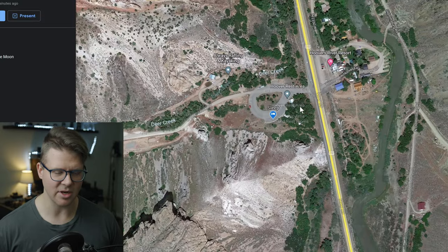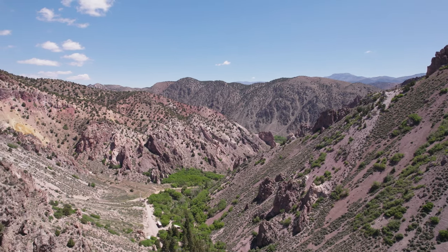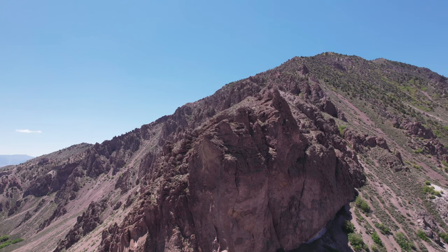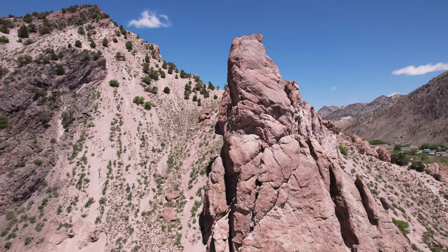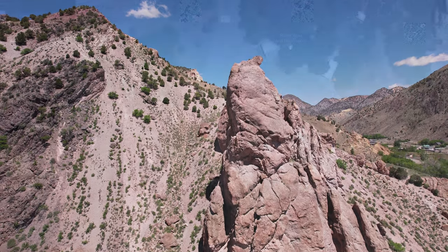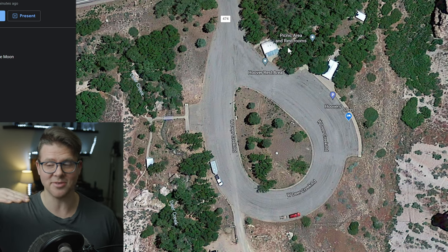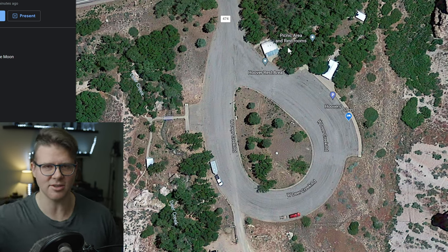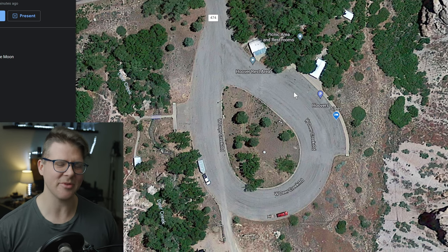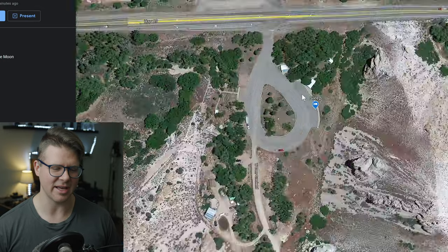The Hoover Rest Area has chunky mountain rocks everywhere — the view is just amazing. There are bathrooms here, though some bathrooms have really short stalls, like they go only to chest height. If you're decently tall you can just look in. There's water there but nothing else.